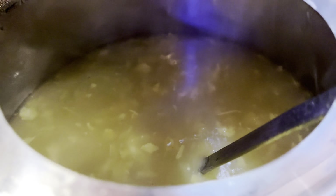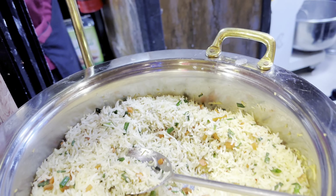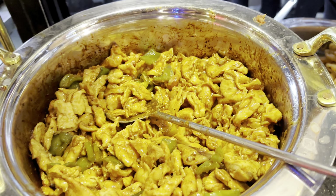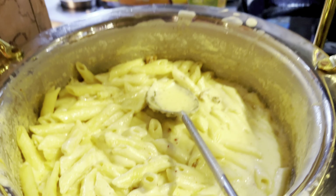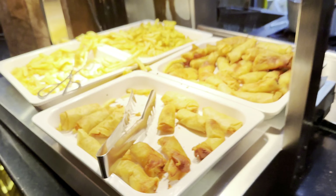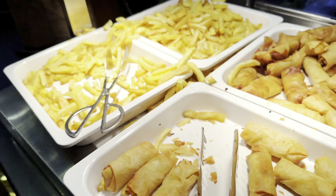Now moving on to the Chinese section — first up we have vegetable chow mein, vegetable fried rice, as well as chicken cashew to go with it. And as we move to the kids corner, we see chicken alfredo pasta.